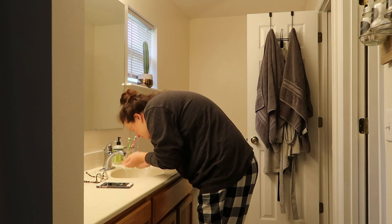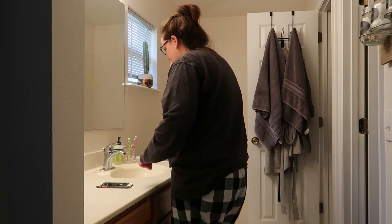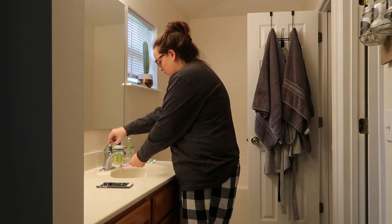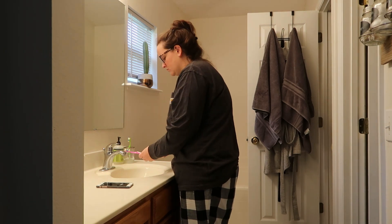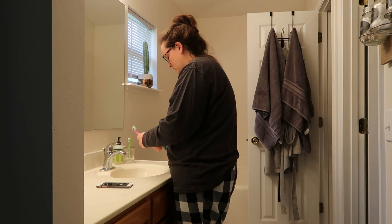After I get Waylon all situated, I like to just do a few things for myself that make me feel better. I always brush my teeth, put deodorant on, wash my face — just little things like that. I don't actually get completely dressed and ready for the day until a little bit later.